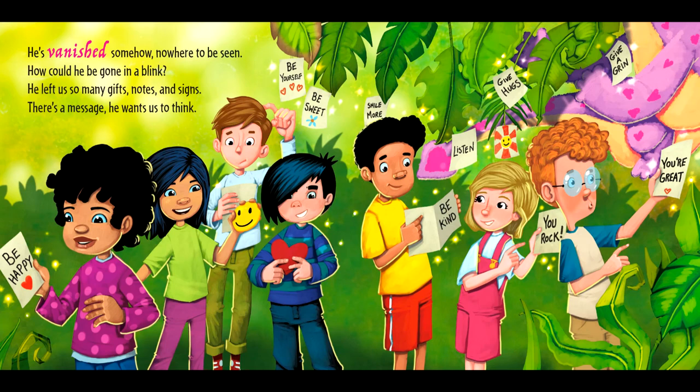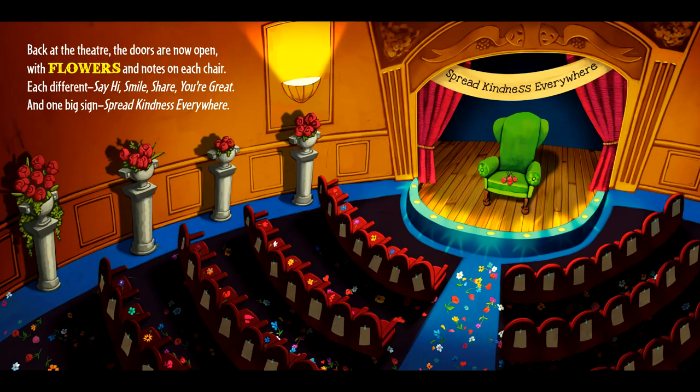He's vanished somehow, nowhere to be seen. How could he be gone in a blink? He left us so many gifts, notes, and signs. There's a message he wants us to think. Back at the theater, the doors are now open, with flowers and notes on each chair. Each different — say hi, smile, share, you're great. And one big sign: Spread kindness everywhere.